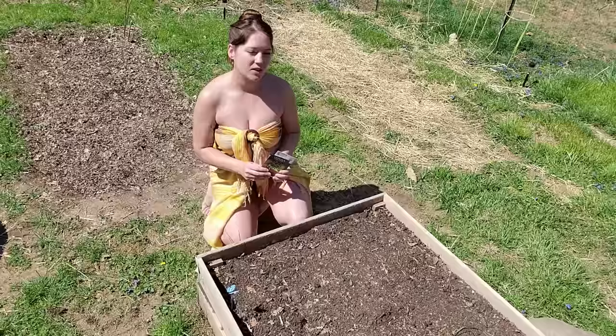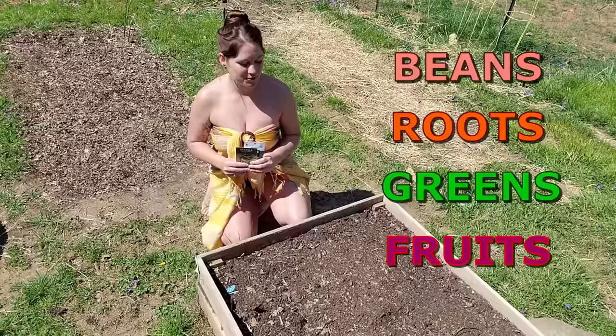We've just got a mix of quick-growing greens, operating on the rhyme that we learned in the last video: beans, roots, greens, fruits. This area was all roots last season, so we're going to plant it with some greens, also some beans, and then we're eventually going to put fruits here.